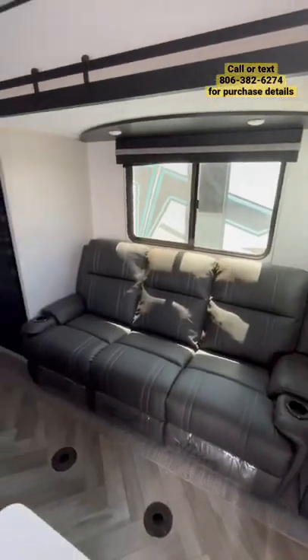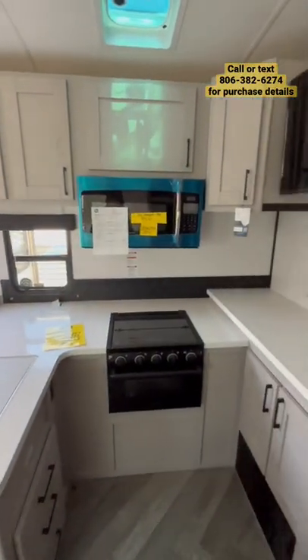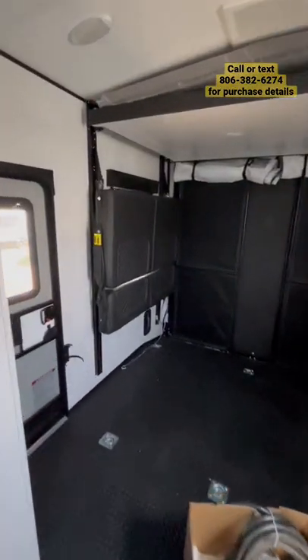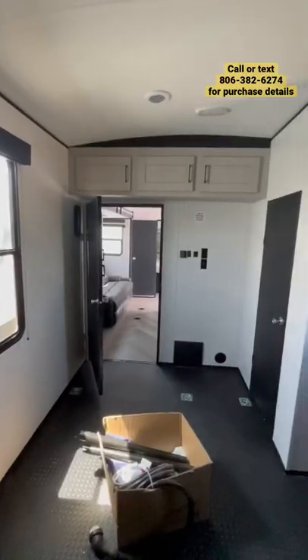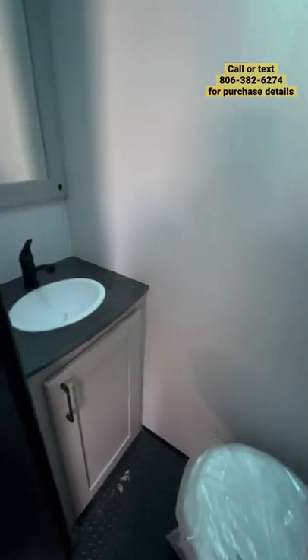As we step onto the inside, you'll notice a three-seat party sofa, huge kitchen with tons of storage, and a great-sized TV. You're going to have a 13-and-a-half-foot garage with a happy jack bed system and the rear patio, dual air conditioners, and a half bath back here so that you don't have to track up the entire trailer.